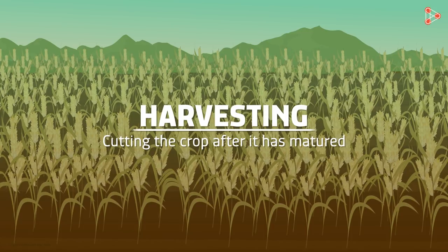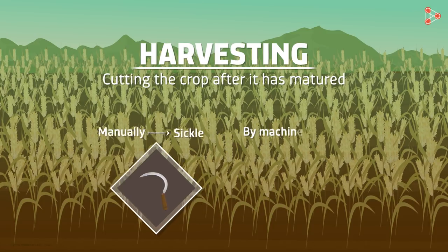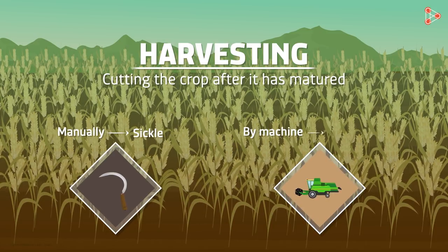Do you think it's as easy as it sounds? Of course not! Harvesting of crops, if done manually, is done with a sickle. If a machine is used to harvest crops, it is usually the harvester. Crops are either pulled out or cut close to the ground.